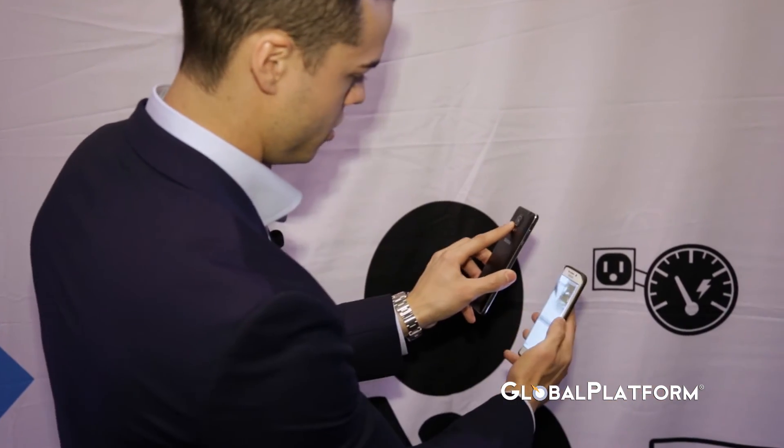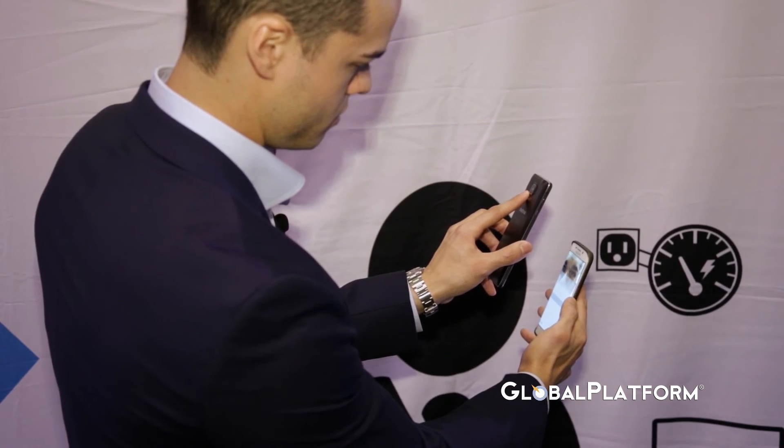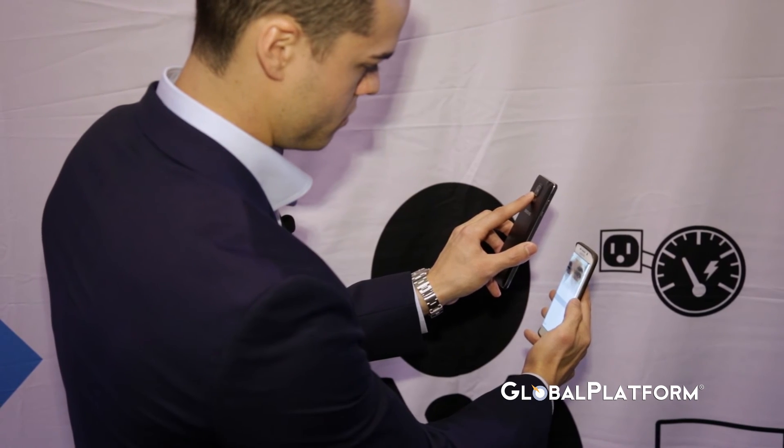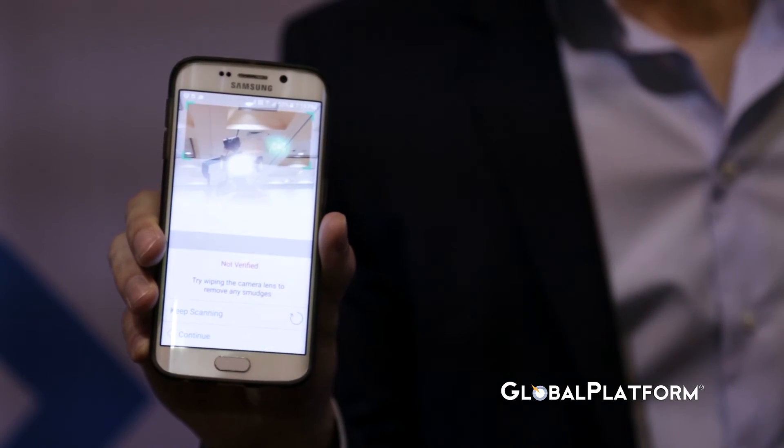It's not only about convenience — it's also about security. To demonstrate, we took a picture of my eyes, and now I'm going to try to log in to the application using that picture. Here I launch the app and scan my eyes using the photo — and access denied. So basically, it doesn't only recognize that this is me; it makes sure that someone is physically present in front of the phone.